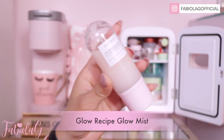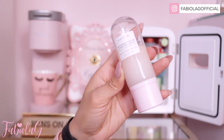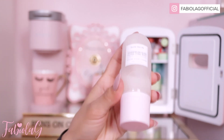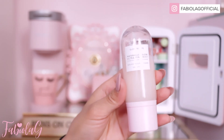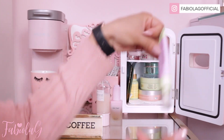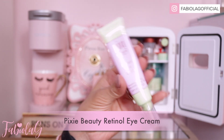I also have my favorite — the Glow Recipe Watermelon Glow Mist, a hydrating glowing radiance mist. I spray this on my face every morning and night before my foundation and before I go to bed. You do have to shake it up a little bit, but it smells incredible — just like watermelon — and it leaves you with an amazing glow.